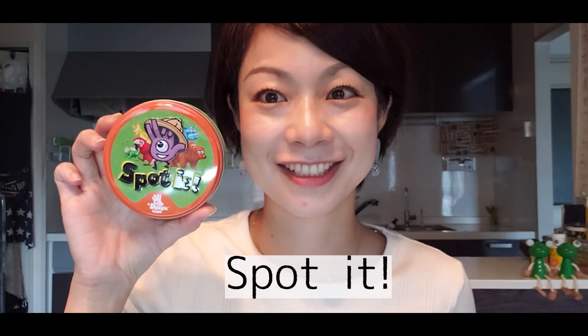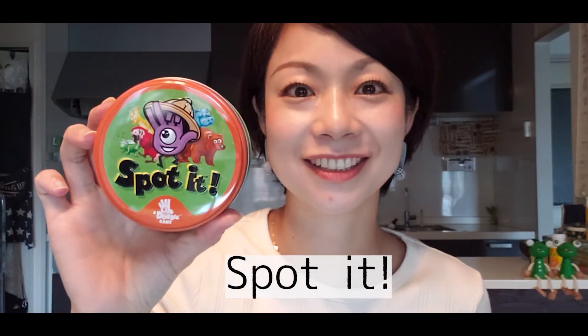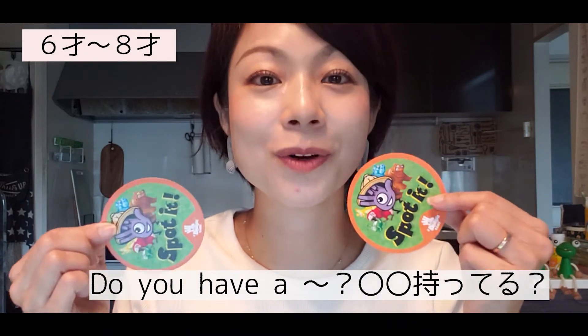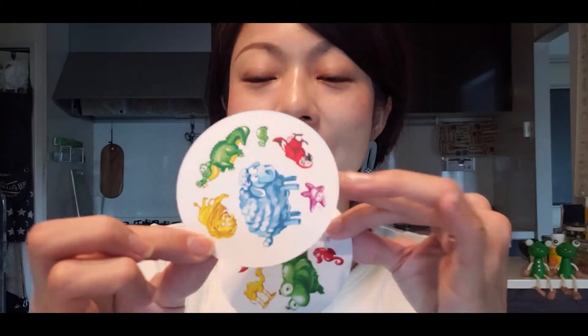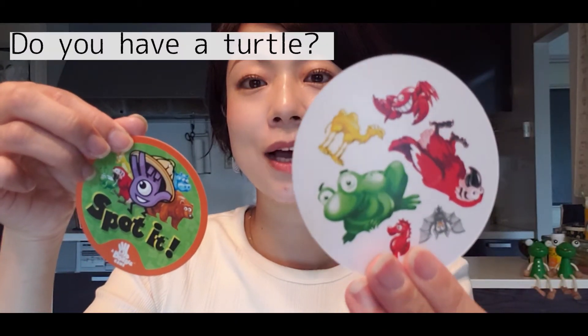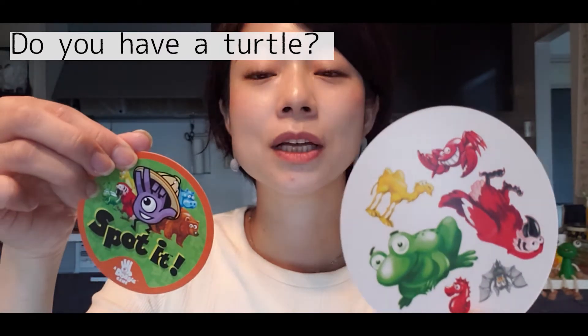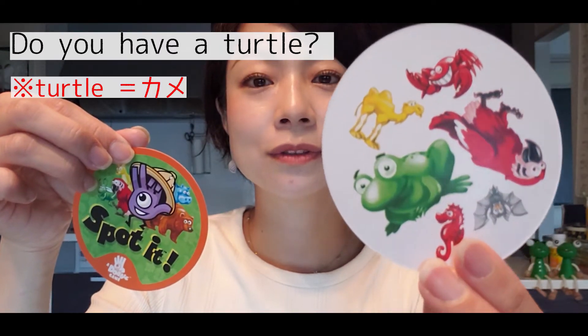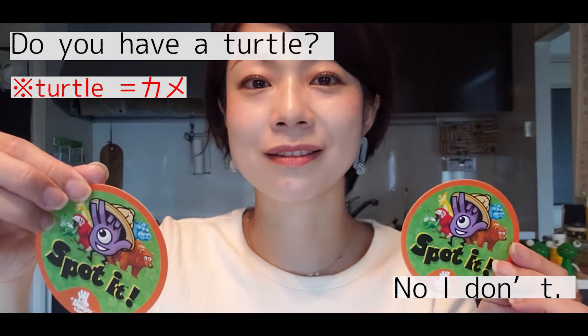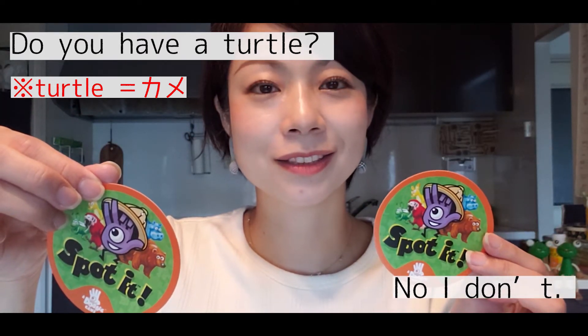The next game is Spot It, which is great for practicing 'Do you have a...?' questions. For example, with one card you can see certain animals, and with another card different animals. You and your partner don't know what the other person has, so one person asks: 'Do you have a turtle?' Since there's no turtle on the other card, the answer is 'No, I don't.'